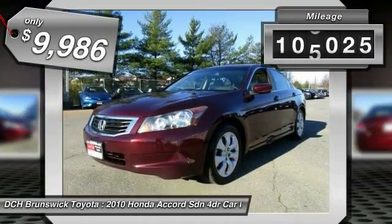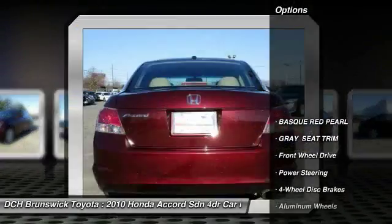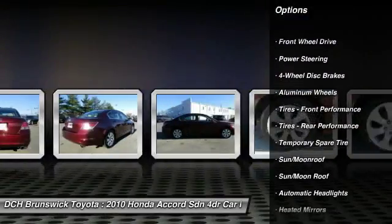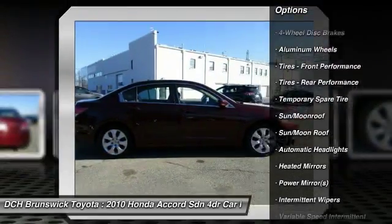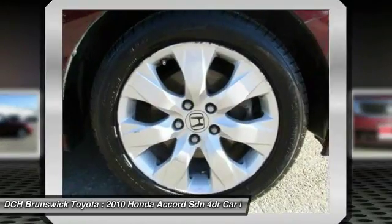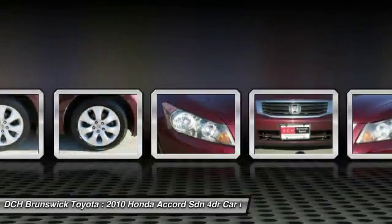This vehicle has less than 110,000 miles. Here are some of this vehicle's great options: keyless entry, steering wheel audio controls, CD changer, moonroof, leather-wrapped steering wheel, adjustable steering wheel, power steering, aluminum wheels, floor mats, and auto-dimming rear-view mirror.